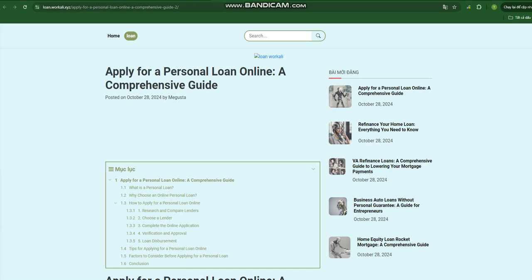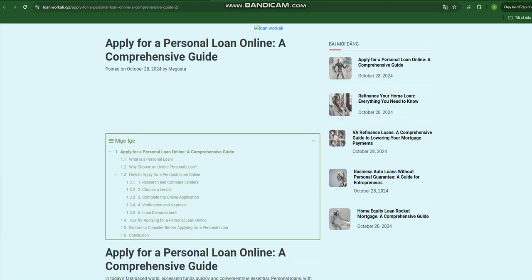What is a personal loan? A personal loan is an unsecured loan that allows you to borrow a fixed amount of money from a lender, typically a bank or online lending platform. Unlike secured loans, personal loans are not backed by collateral, making them more readily available but potentially riskier for lenders. Personal loans can be used for a variety of purposes, including debt consolidation, home improvements, medical expenses, large purchases (e.g., cars), vacations, and unexpected expenses.